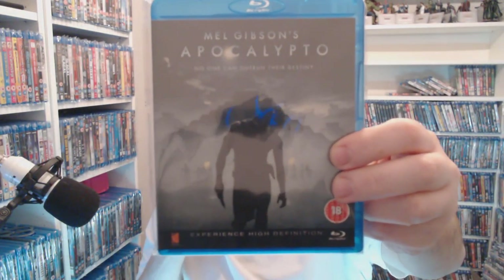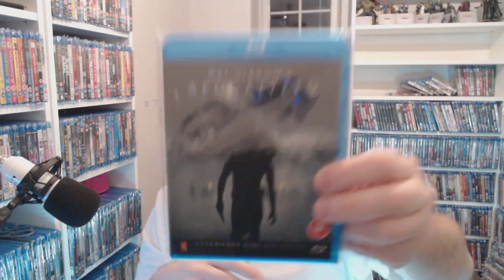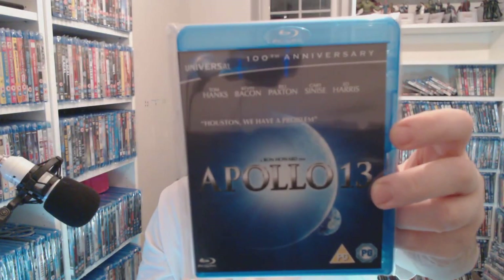Apocalypto 2 — this is bloody brutal. Anyone who's seen this, do you agree? £1.50 — that's worth it. Mel Gibson as well. Apollo 13 — an absolutely solving classic for three quid. What a film — can't knock that one.